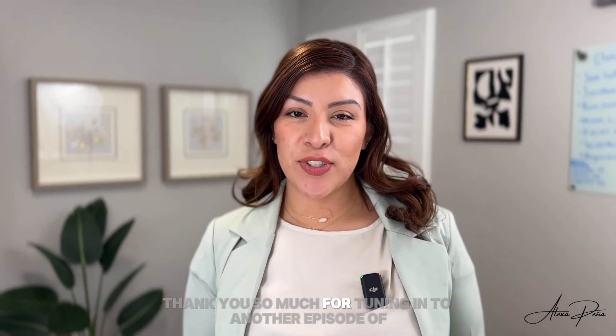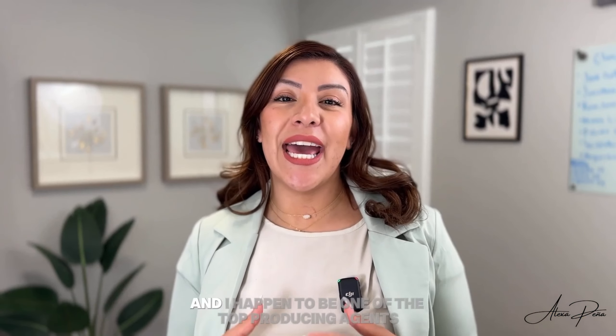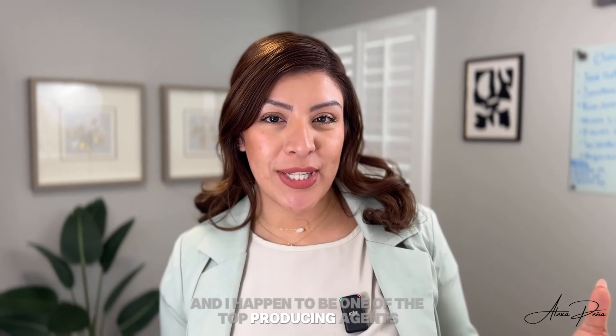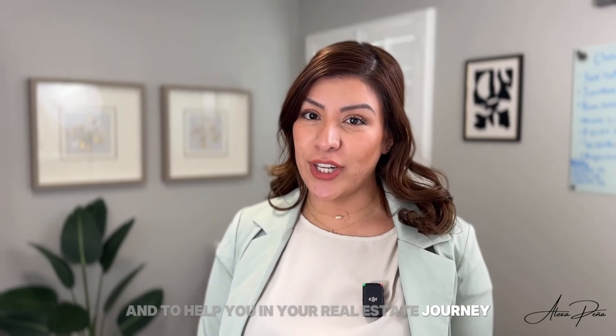What's going on guys? Thank you so much for tuning in to another episode of Living in El Paso. I'm Alexa Pena. I'm a local realtor here in El Paso. I'm also an investor and I happen to be one of the top producing agents. My goal and my goal only for this overall channel is to give you education and to help you in your real estate journey.